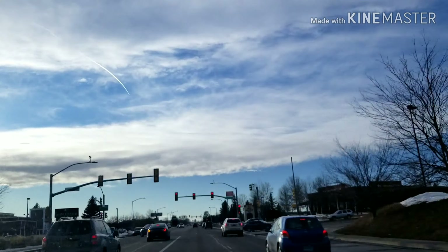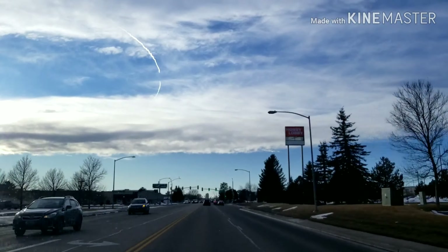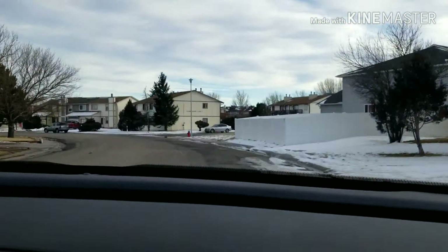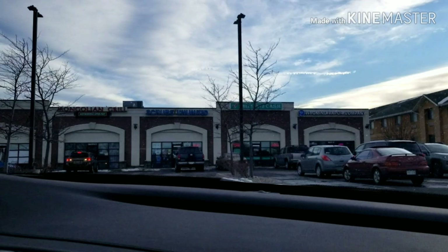It's another Saturday, and I don't feel like cooking, so we're going to Mongolian Grill. This is one of Jillian's favorite restaurants. Here is our car ride on the way there.